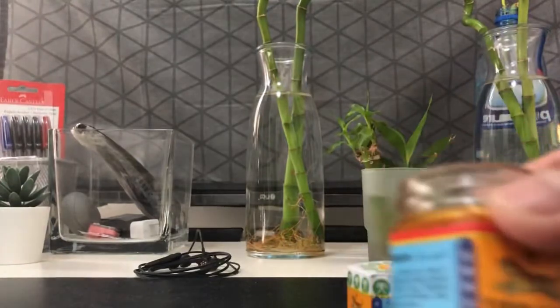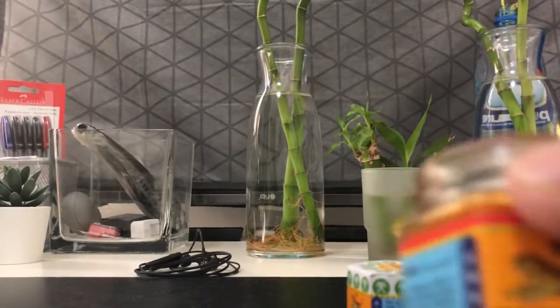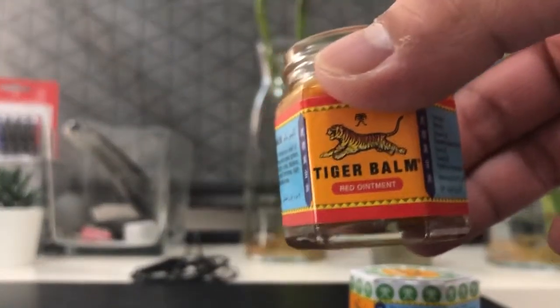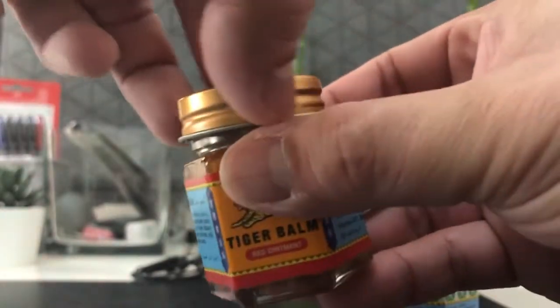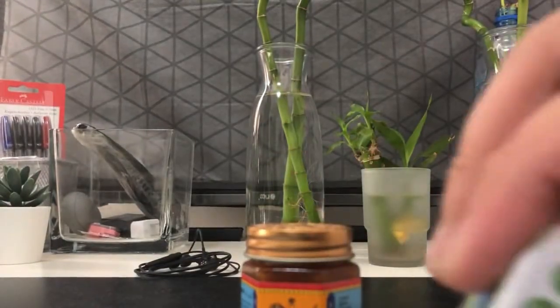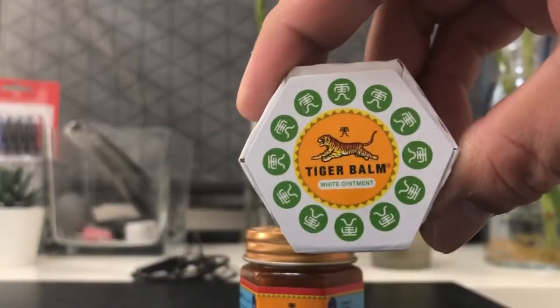I got this the Tiger Balm red ointment. So now I will do an unboxing for my Tiger Balm white ointment. Let's do it.